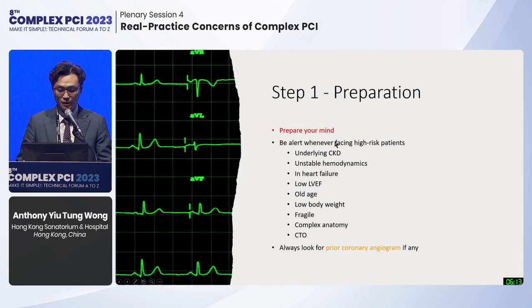From the time you place the patient on the table and prepare your manifold, you should be extra alert if the patient has underlying CKD, heart failure, low blood pressure, low ejection fraction, lean body mass, or when you're doing complex PCI. First, always search for any prior coronary angiogram, which can save you several contrast shots. When engaging the coronary guiding catheter, you don't need contrast — you can use experience to detect when the catheter jumps into the ostium, similar to transseptal puncture.